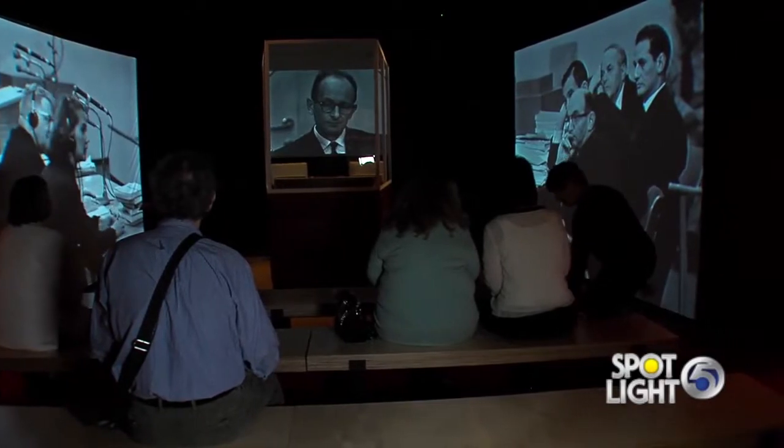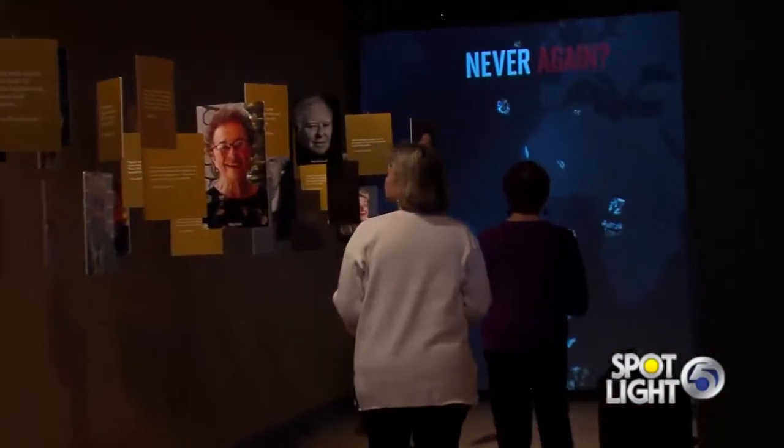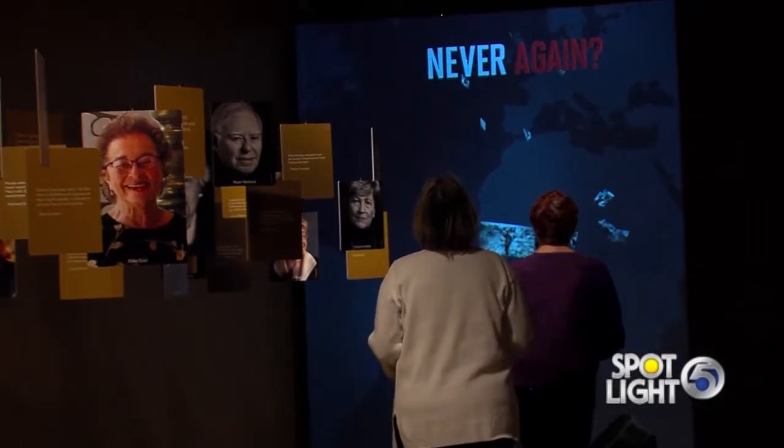And how long will the exhibit be there? It'll be here through June, and then it's going to travel across the United States. And where's it going next? I believe it's going to New York next.